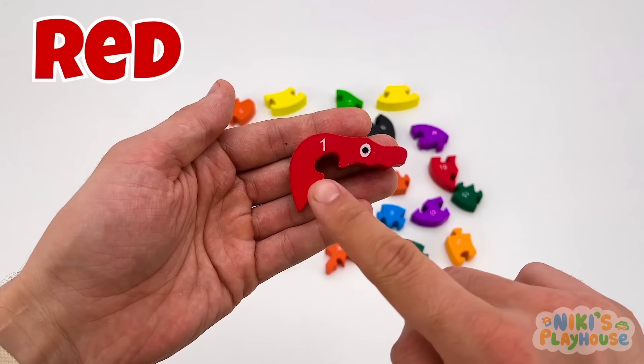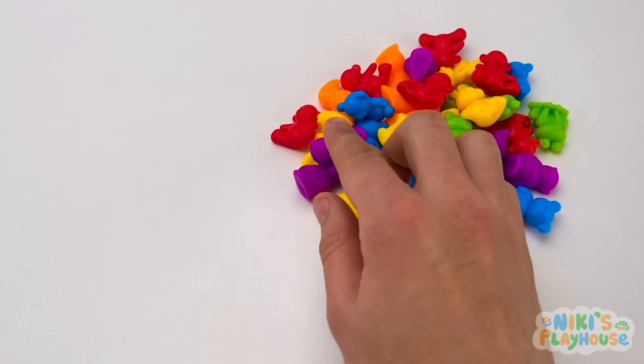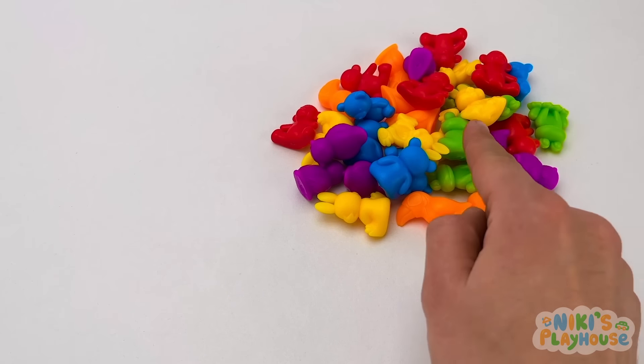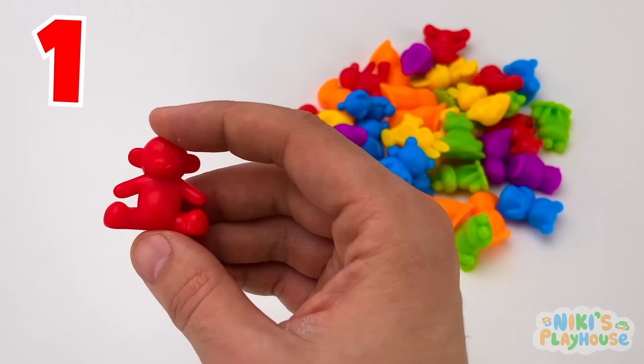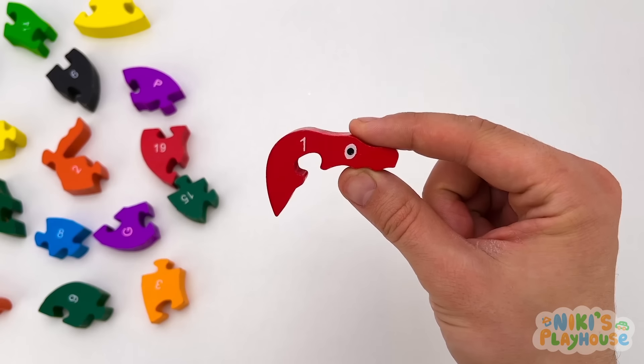Hello friends! This is red, and that's the number 1. We've got a lot of toys here. We need to find one red monkey. Can you help me? 1. And it's red. Great job, friends.